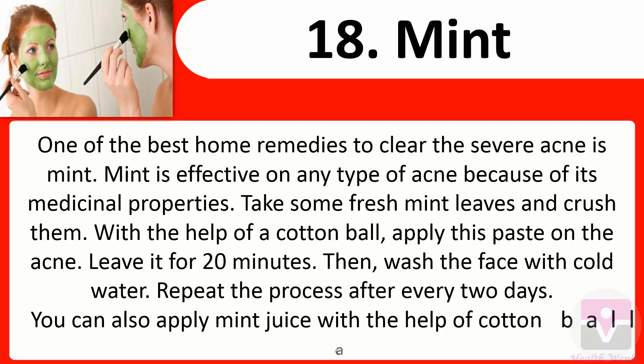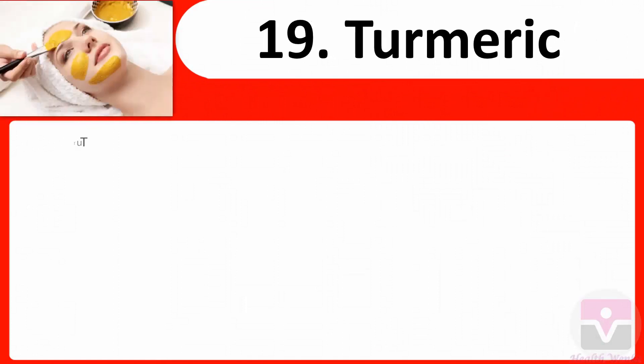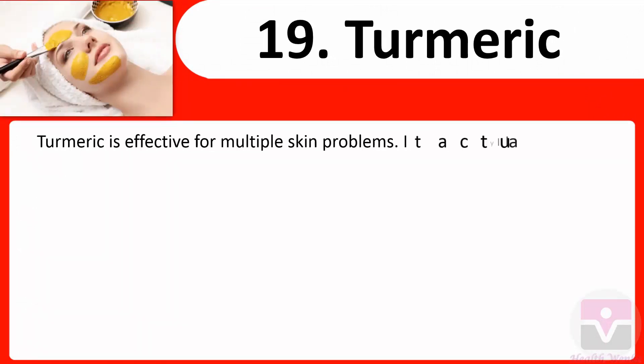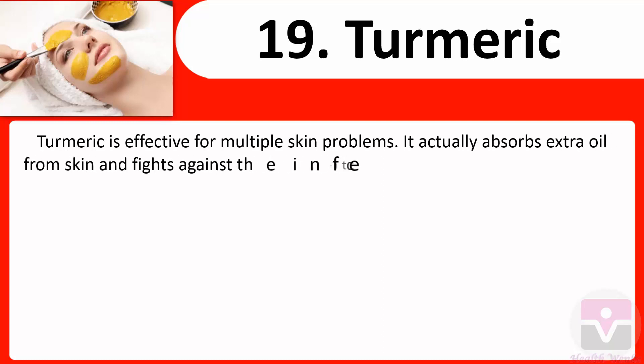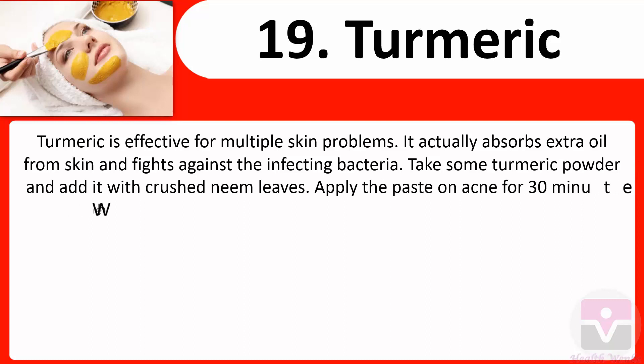You can also apply mint juice with a cotton ball on acne. 19. Turmeric: Turmeric is effective for multiple skin problems — it absorbs extra oil from skin and fights against infecting bacteria. Take some turmeric powder and add it with crushed neem leaves. Apply the paste on acne for 30 minutes and when it gets dried, wash it with water.